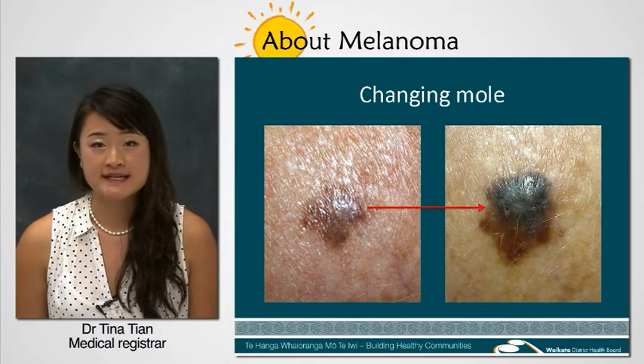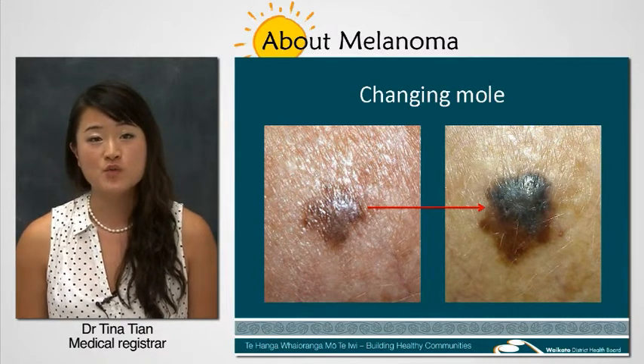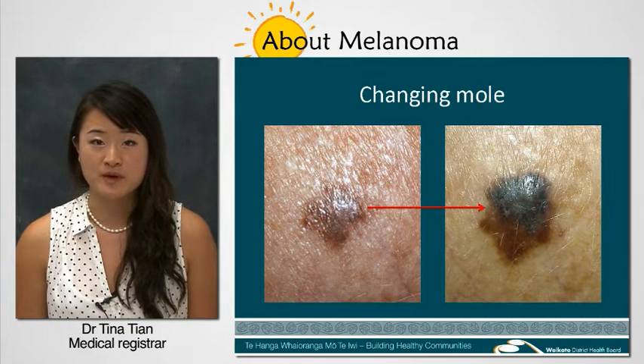Melanomas are particularly hazardous as they can spread to other parts of the body, causing what we call metastases or secondary melanoma.